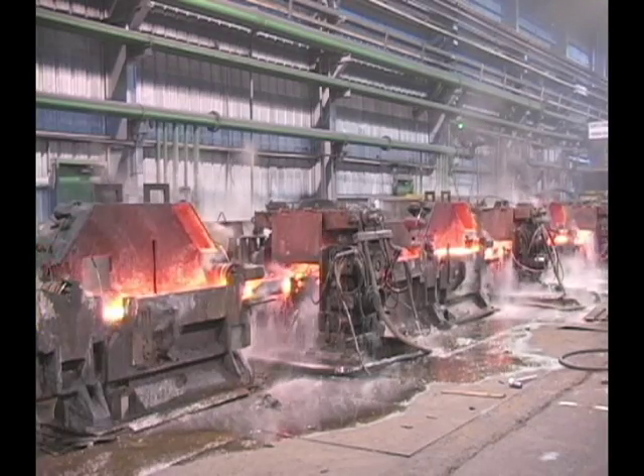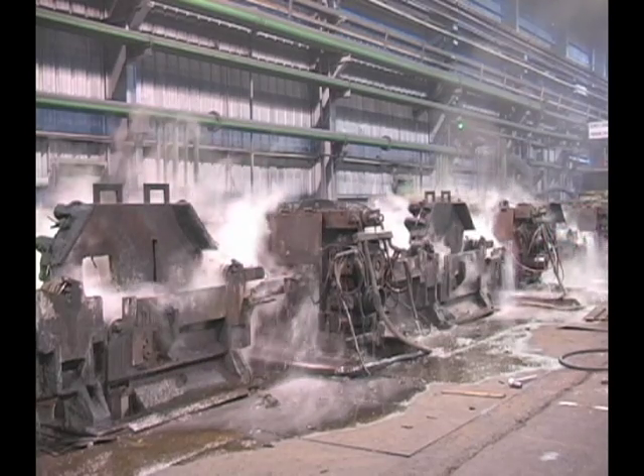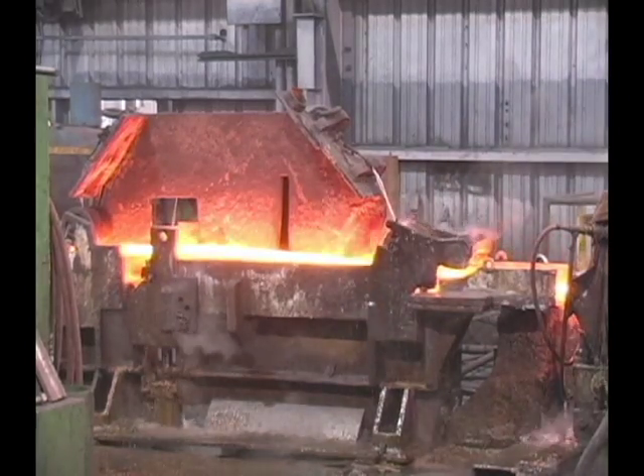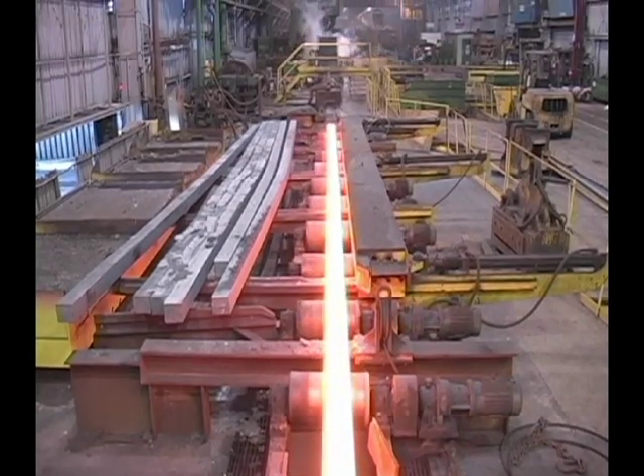The rolls themselves must be showered with a constant spray of water to keep them cool. This water is also recycled. After cooling the rolls, the water — now hot — runs off into the pipes beneath the floor, where it is pumped back outside to cooling towers so the same water can be used again and again. The rolls continue to shape the hot, pliable billets until, at the end of the process, they have taken the form of the finished steel product.